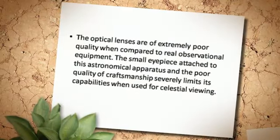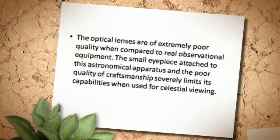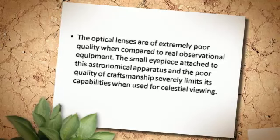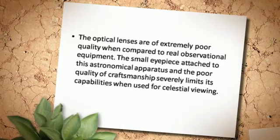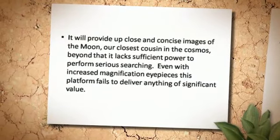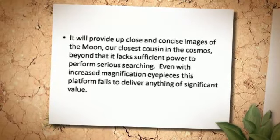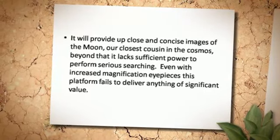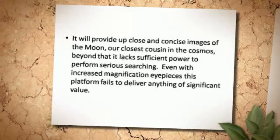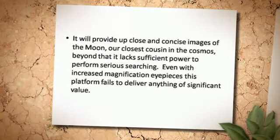The optical lenses are of extremely poor quality when compared to real observational equipment. The small eyepiece attached to this astronomical apparatus, and the poor quality of craftsmanship, severely limits its capabilities when used for celestial viewing. It will provide up close and concise images of the moon, our closest cousin in the cosmos, but beyond that it lacks sufficient power to perform serious searching. Even with an increased magnification eyepiece, this platform fails to deliver anything of significant value.